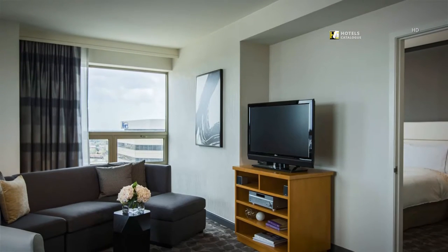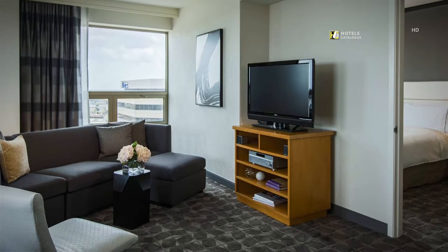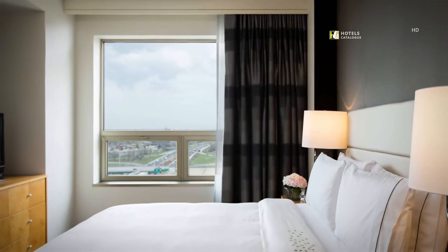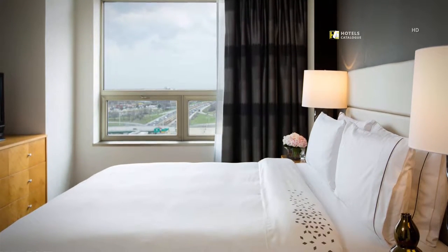Our newly renovated oversized corner suites feature separate living, dining and sleeping areas. With a separate sleeping area, our renaissance suites provide room to work, relax and unwind.